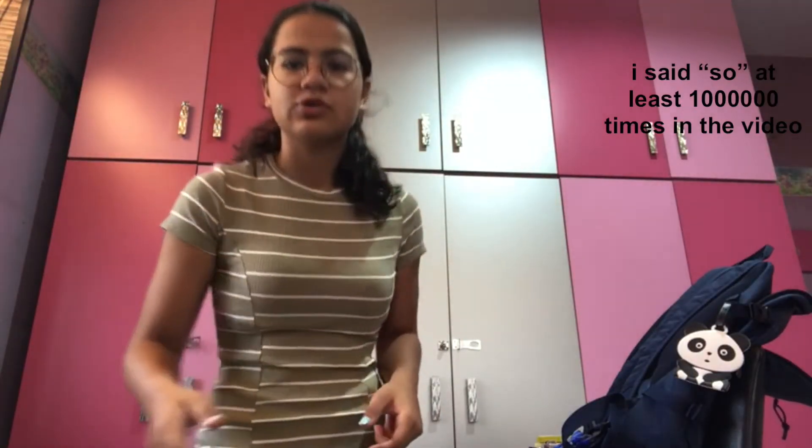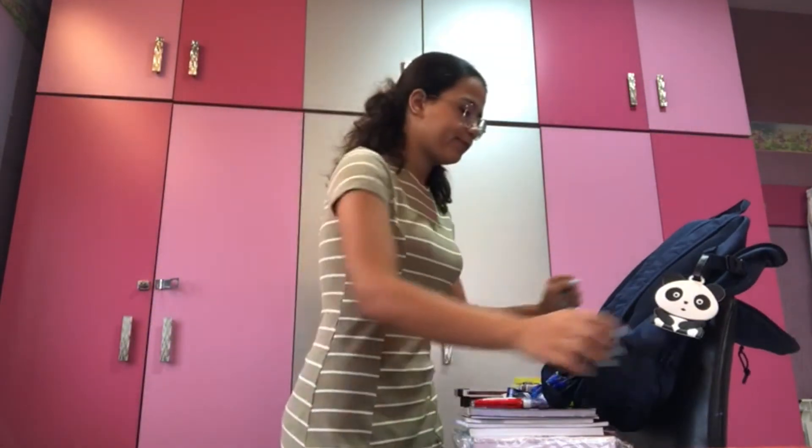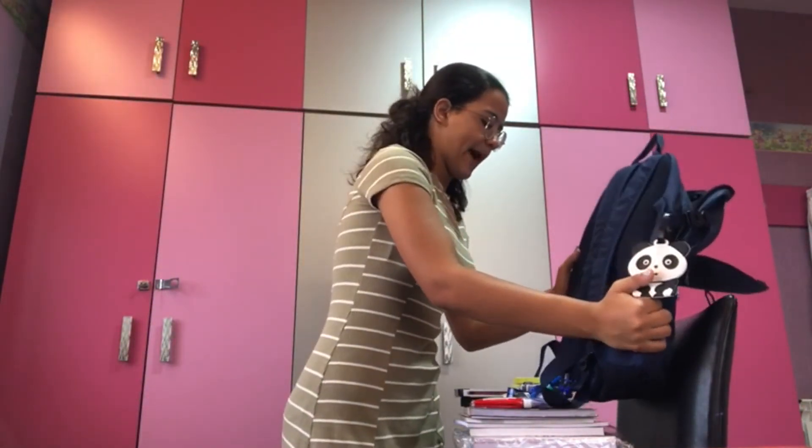Hey guys, what's up, welcome back to my YouTube channel! For today's video I'm going to be doing a back-to-school supplies haul, so let's start with my backpack.